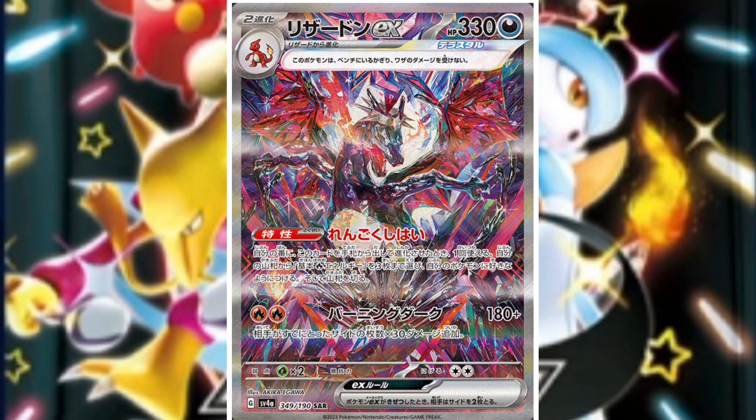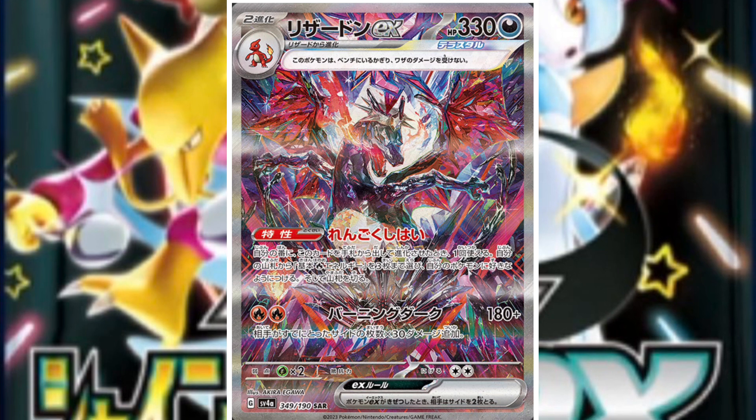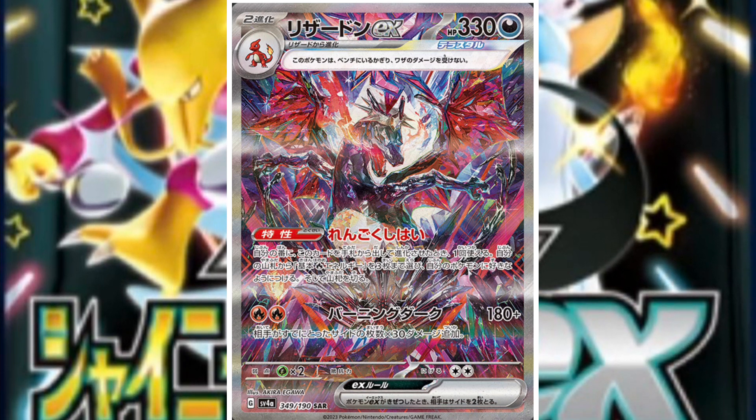And of course, probably the chase card for everyone — we have the Charizard ex. I'm not really a fan of this card, but I think it will look better in person. We'll see.